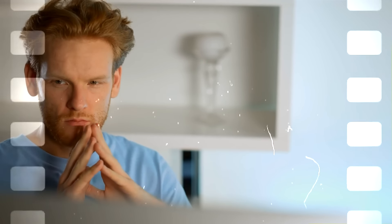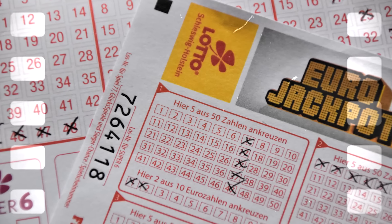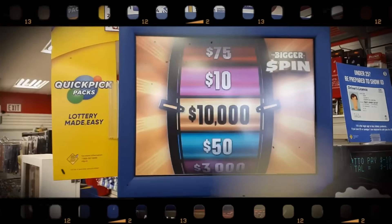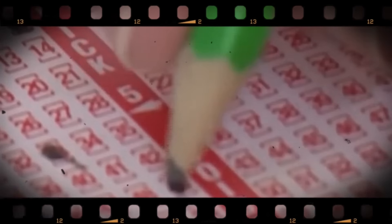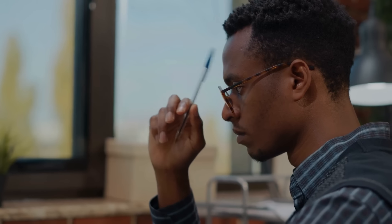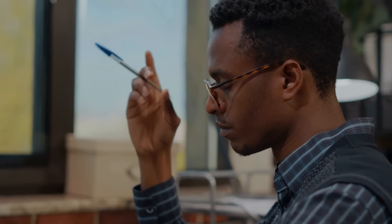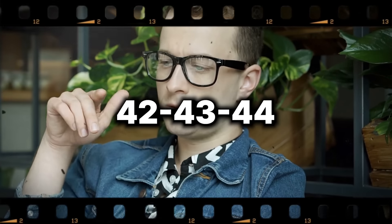For a 5-55 drawing as an example, the lowest sum is 15 (1+2+3+4+5) and the highest is 265 (51+52+53+54+55). These lowest and highest sums occur only once, so your safest bet is to avoid combinations that add up to 15 or 265. Studies show the 70% range for a 5-55 lottery includes sets that sum to between 104 and 176.